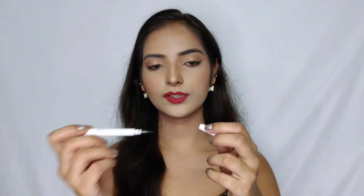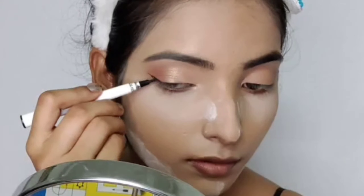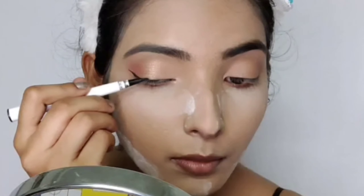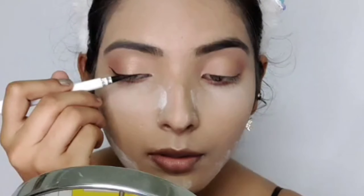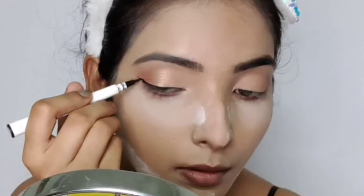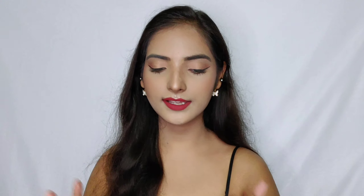Moving on to eyeliner, I picked up the e.l.f. Eyeliner Pen on the Nykaa Hot Pink Sale in shade black, which also comes in brown. The tip is really fine and the pigmentation looks nice. I paid 280 rupees and it glides nicely on the eyelids — I even managed to draw a wing, which I don't usually do. However, I must warn you: it is NOT smudge-proof or waterproof. Nowadays even Blue Heaven eyeliners are smudge-proof, so this formula is really not worth it.